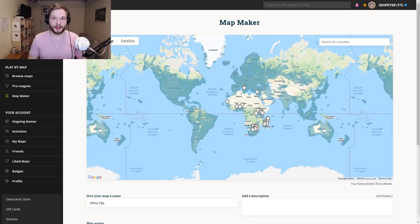Welcome back to another GeoGuessr tips video. Today we will talk about Africa. Before we start, I wanted to mention that I'm giving away a GeoGuessr Pro subscription for one year every single month. You can enter by clicking that link in the description — maybe you will be the lucky winner.